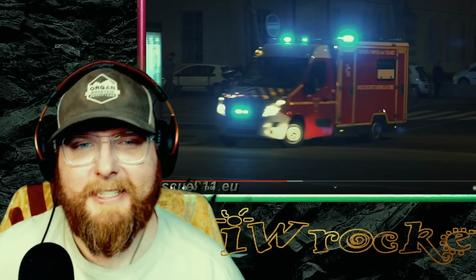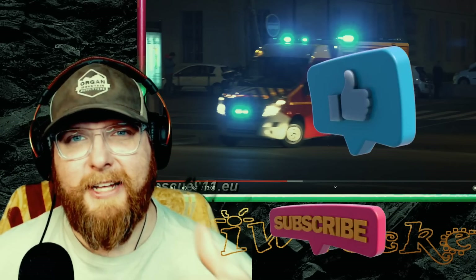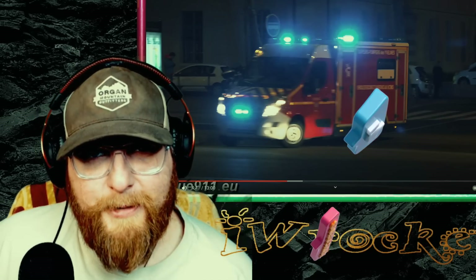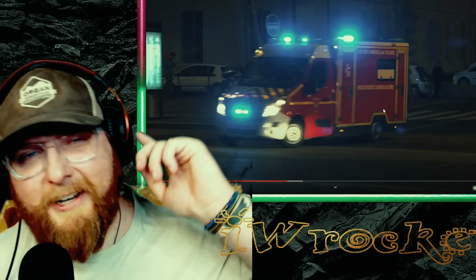Anyway, I would love to hear your comments on this — these are always fun. Thank you for the great suggestion, keep them coming. Please throw a like on there if you did enjoy yourself, and subscribe to be part of this amazing community. My name is Ian, you're watching IW Rocker, and until next time, y'all — catch you later.